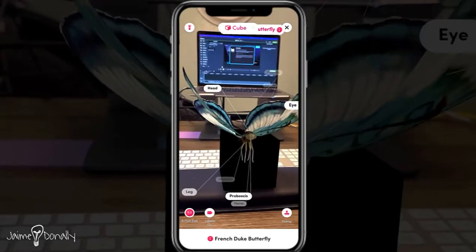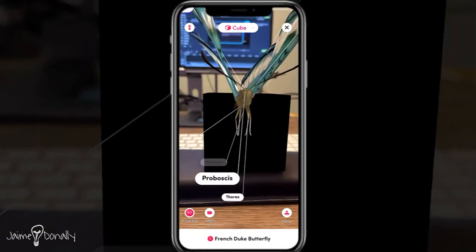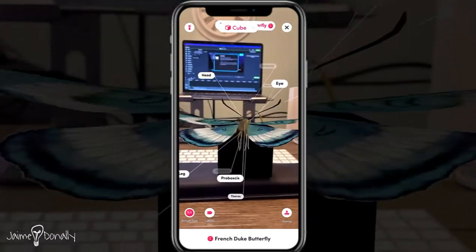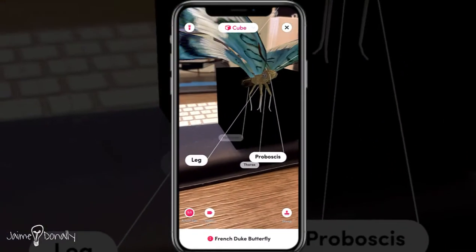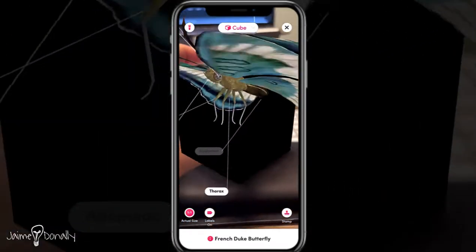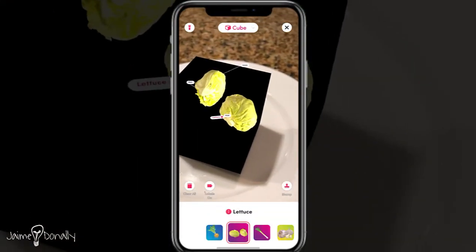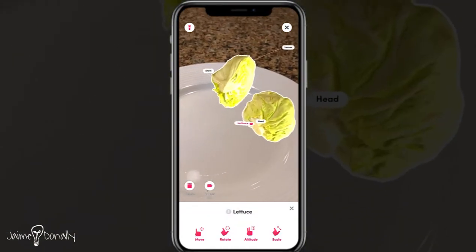So today we're going to be looking at a new feature that was just released two days ago called Labels. Labels is a great feature because it allows our students to explore these 3D objects in much more detail. It allows them to view it both with the labels showing and then with the labels removed, so they can test their skills and see if they can remember all of the different details aligned with that 3D object.